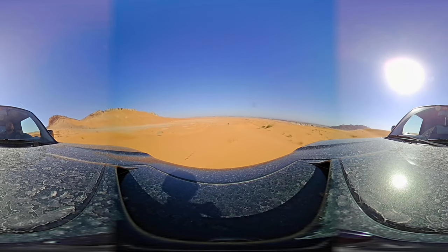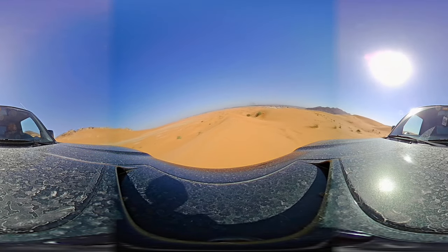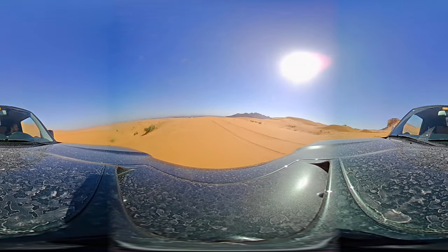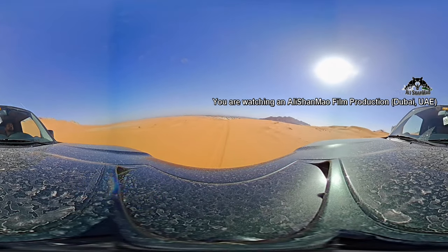This time I have mounted the camera the other way around so the stitching will stay at the sides. However, I totally forgot to cover the microphone, so bear with me for the sound of wind. Next time I will cover the microphone as well.